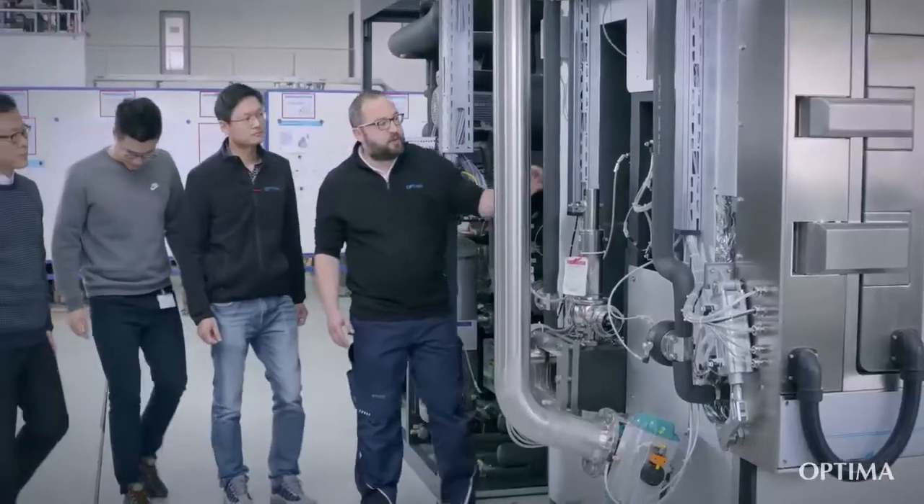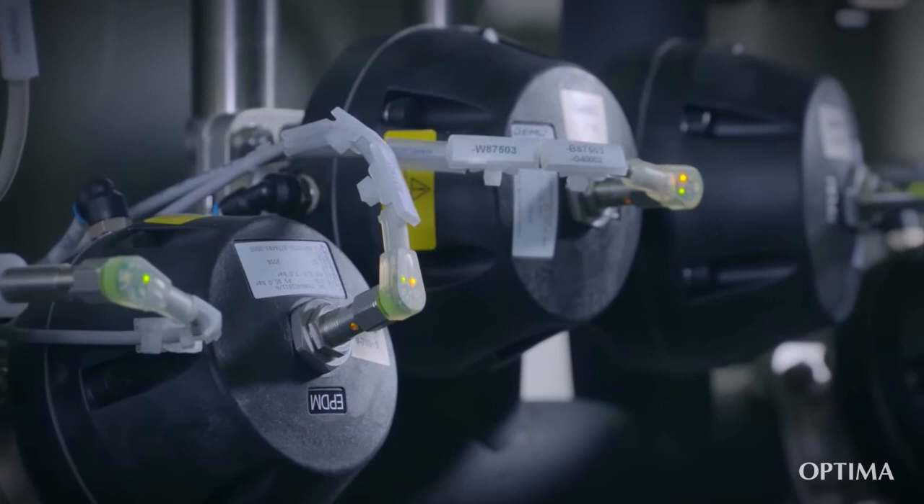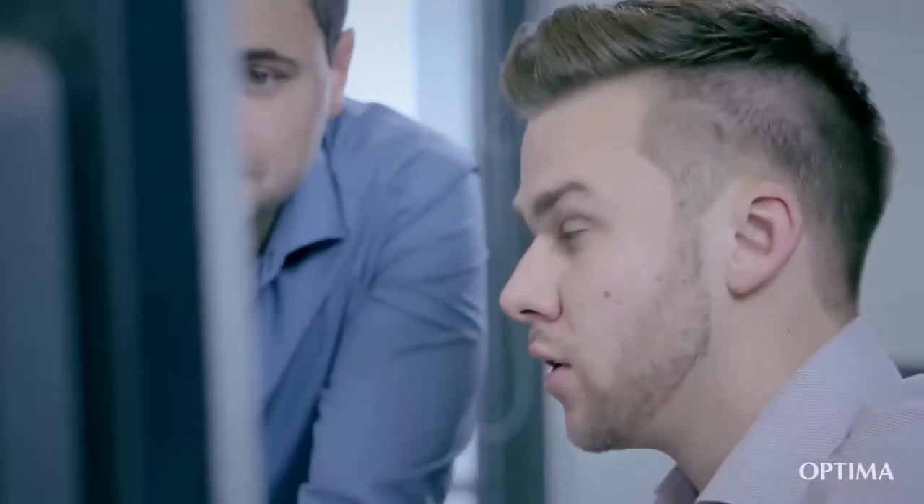Together, we are developing a system concept that's tailored to your needs. We then proceed to visualize it with SCADA systems, our own calculation tools, and preliminary tests. Our modular design concept perfectly integrates with this workflow.